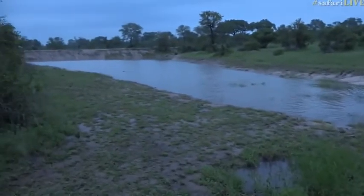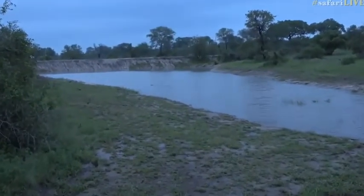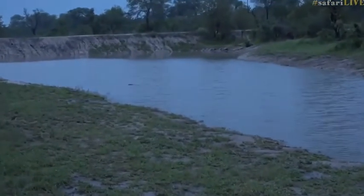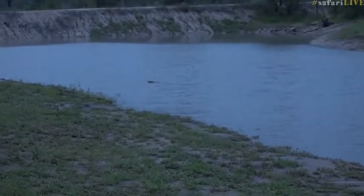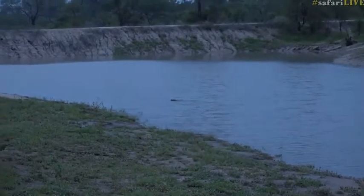How crazy is that? It is huge. I didn't know that twin dams could get this full. I think it could probably be a little bit more full, as you can see, but the water is definitely higher than it's ever been before, and I can't imagine how deep it must be right in the middle.